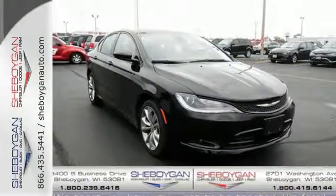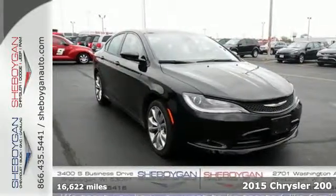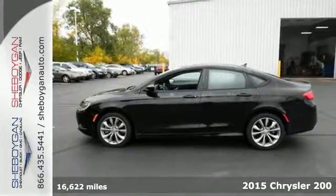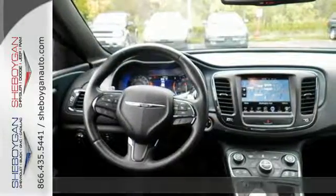It's a 2015 Chrysler 200. This unique sedan looks as good as it drives. Sleek exterior lines and an upscale interior create a powerful presence.